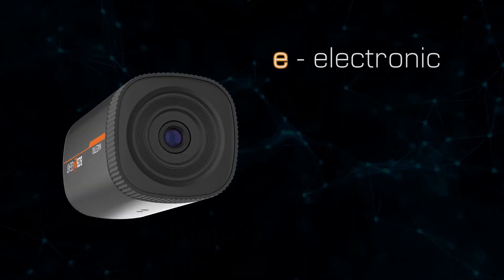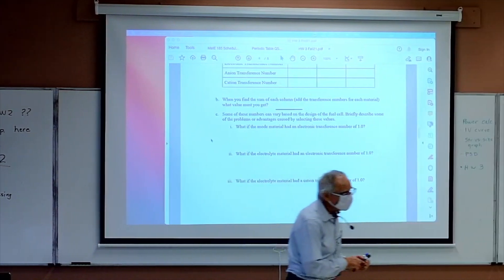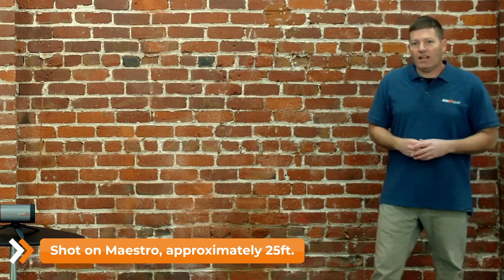The Maestro's ePTZ auto-tracking functionality simultaneously captures wide-angle shots and close-up auto-tracking images. It even allows users to stream different portions of the image at the same time. The Sony CMOS sensor delivers breathtaking imaging at 1080p HD.